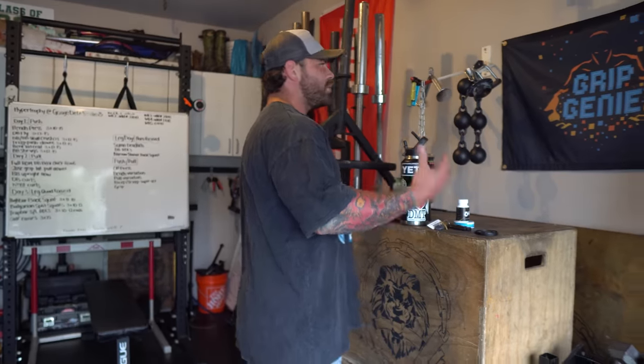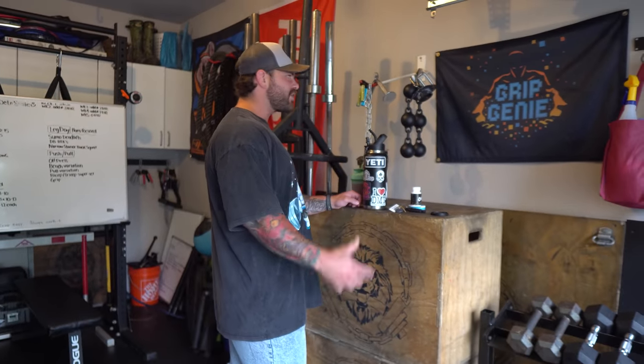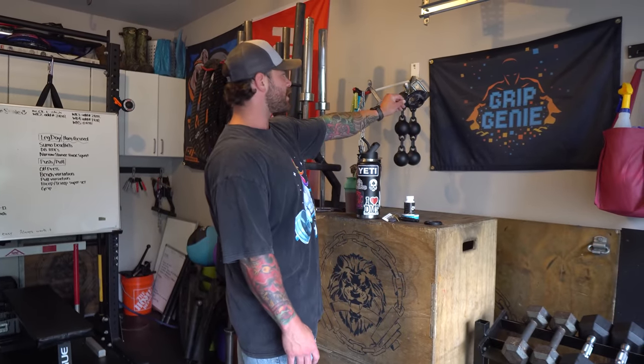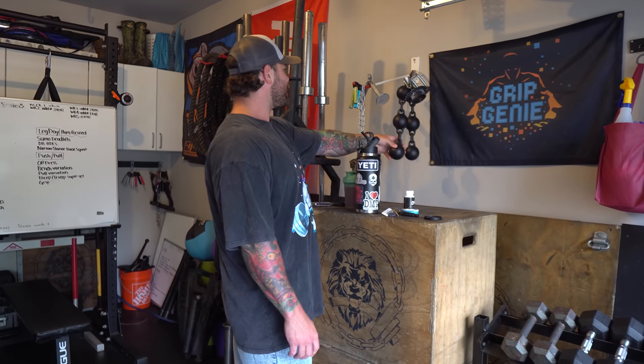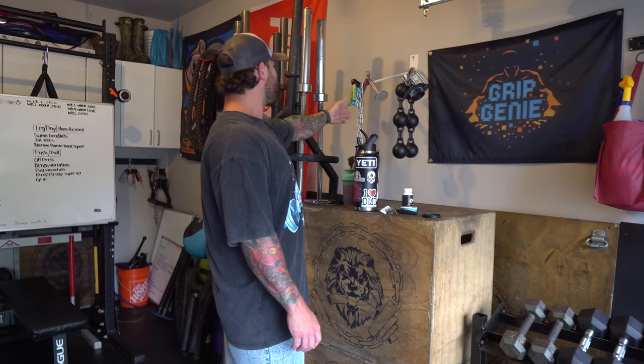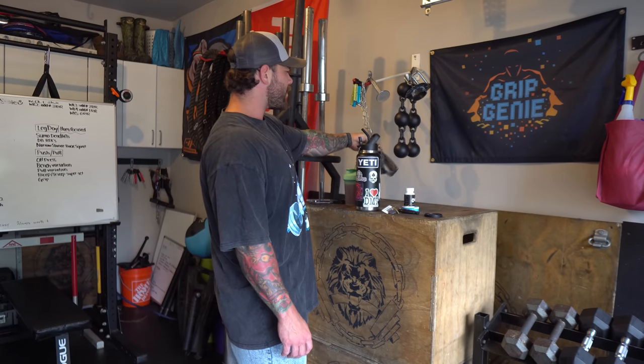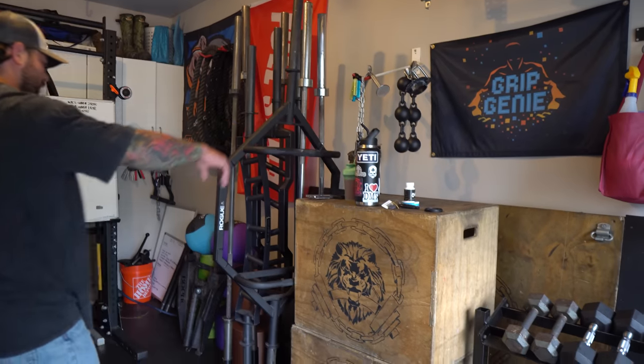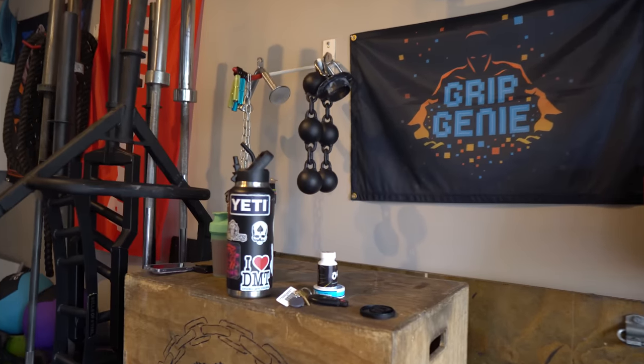I've been on a huge grip kick and I love attachments. This used to be a bike holder but I threw on some grip stuff — from Grip Genie, some Elite FTS, a cannonball grip. We've got our grippers, neck harness, tricep pushdown, and the Grip Genie flag.